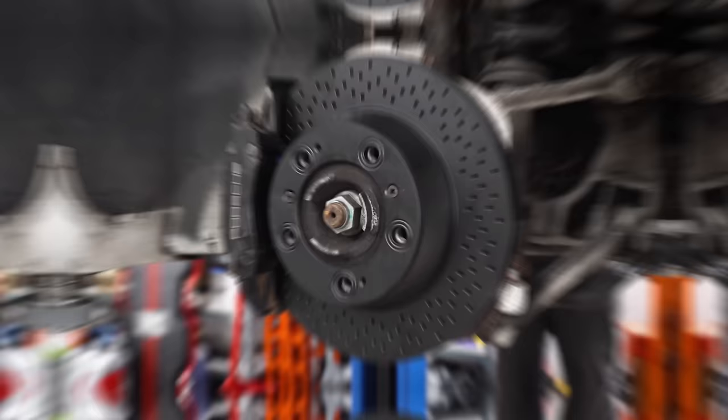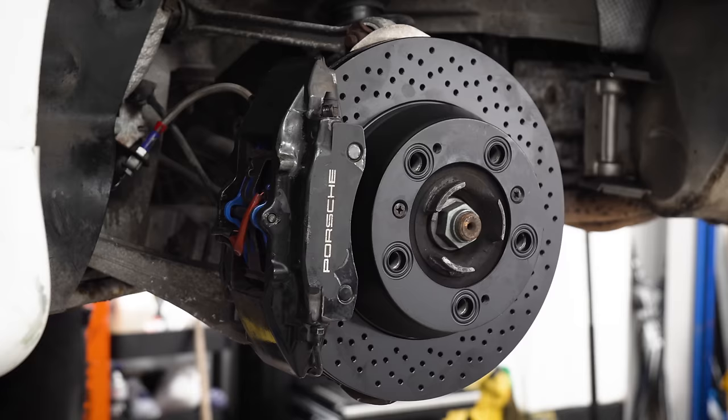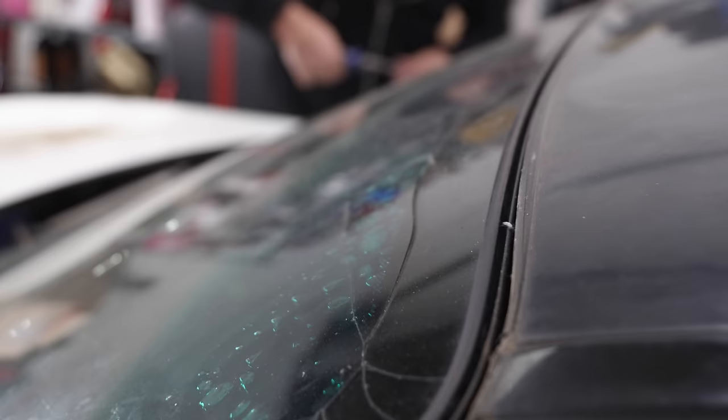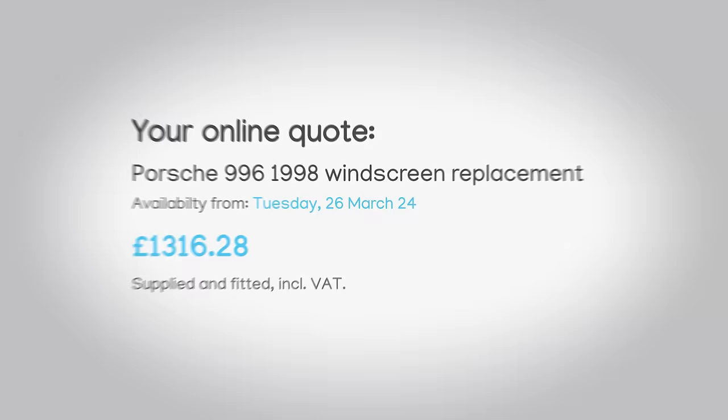A huge shout-out to EBC for sending us the 996's new brake set-up — hit the link in the description if you need any braking parts. With ours now sorted, we decided to try an old trick to get our cracked windscreen fixed on the cheap, seeing as getting a new one would cost over £1,300.